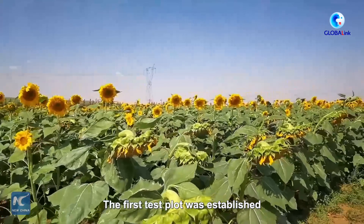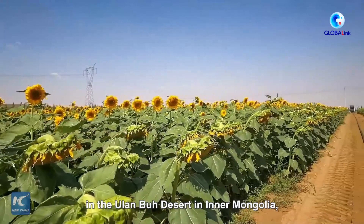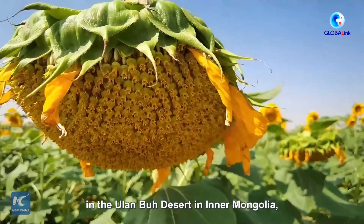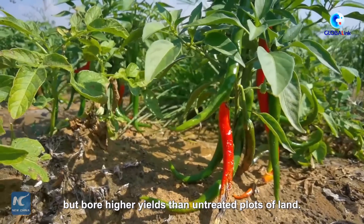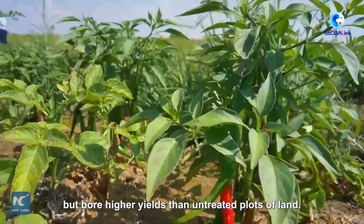The first test plot was established in the Ulaanbu desert in Inner Mongolia, where the team found that it required less water but bore higher yield than untreated plots of land.